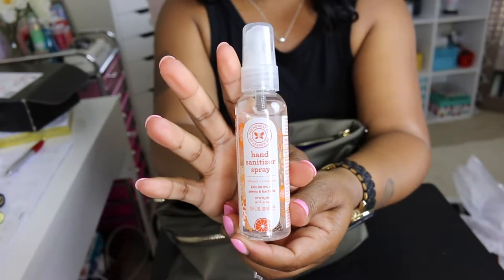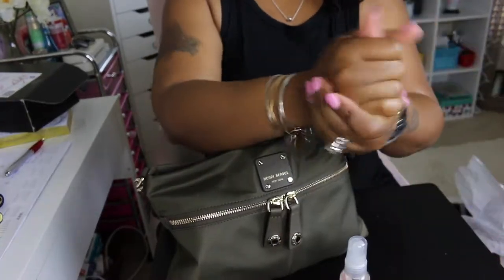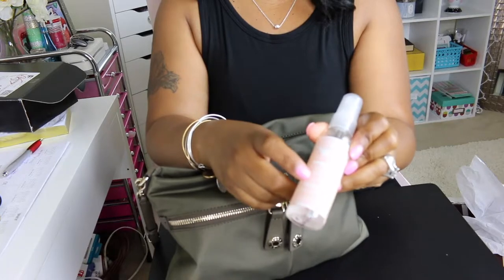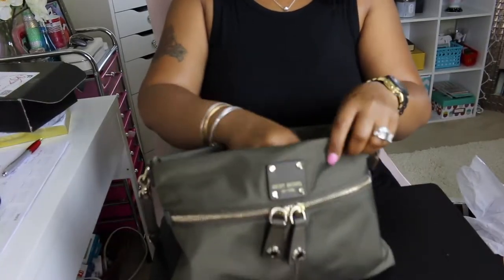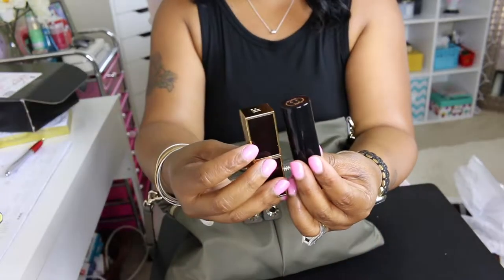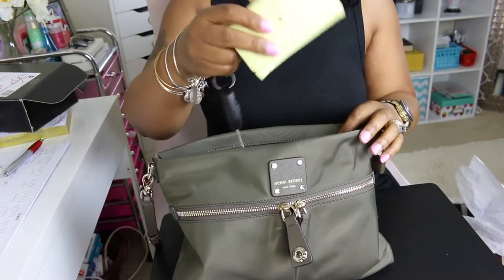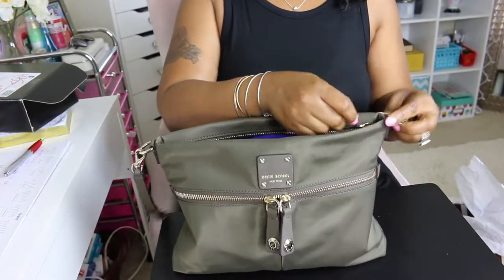I also have this hand sanitizer from The Honest Company in the orange scent — it smells so good! I got it from TJ Maxx for a dollar ninety-nine; you can usually find them at Target for two or three dollars. I'm going to throw that in there too. And then I'm throwing my Gucci lipstick in the bag, putting it in that pocket, along with my keys. It's not heavy at all — and zip it up.